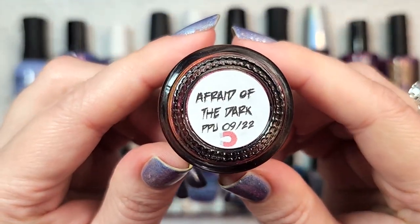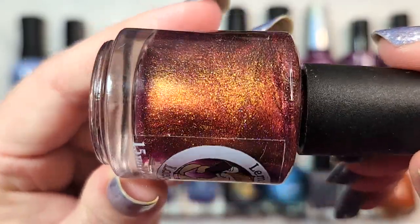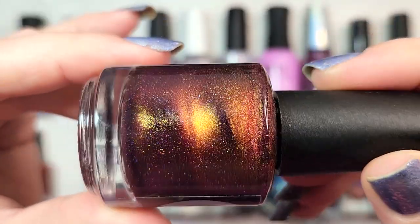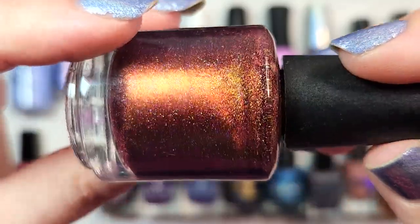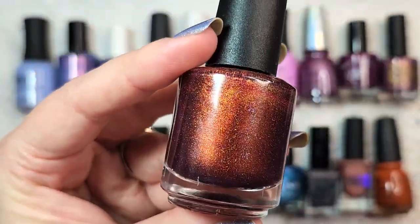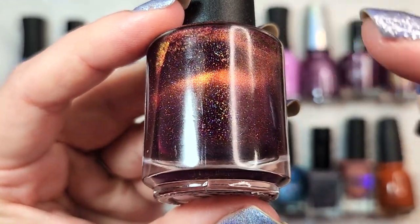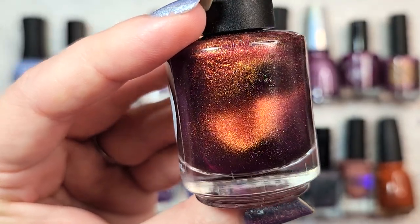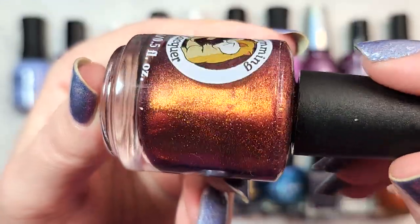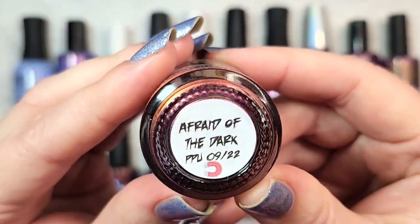Next up is one from Lumming Lacquer — Afraid of the Dark. This was a Polish Pickup from September 2022, and it is a magnetic. In the bottle you have a berry-leaning purple with holographic components and a very strong metallic shimmer. But what I found really neat on the nail is that base turns a bit red-leaning purple, and then you're left with a dazzling, warm, fiery magnetic particle that dances beautifully on the nail. My nails basically looked like fire. That was Lumming Lacquer's Afraid of the Dark.